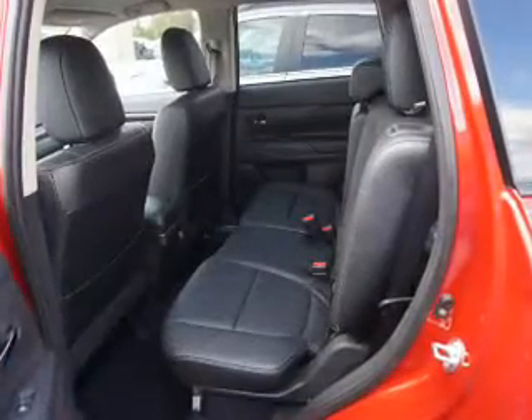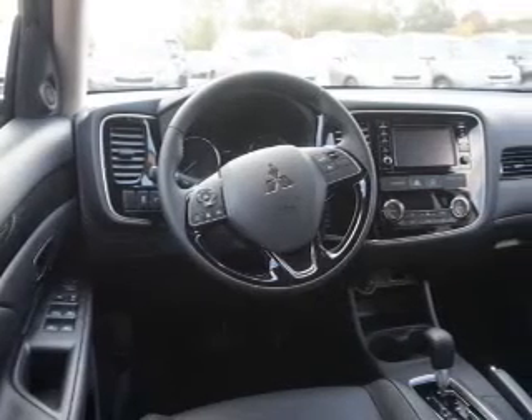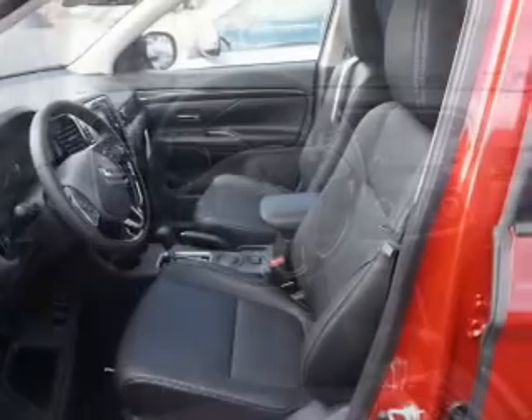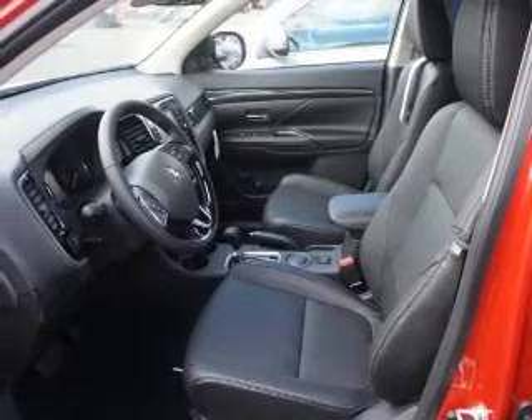Inside you'll find third row seats, heated seats, Bluetooth connectivity, digital radio, an auxiliary input, steering wheel controls, automatic climate control, a backup camera, curtain head airbags, and front airbags.